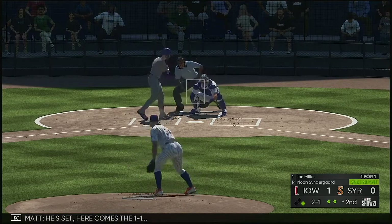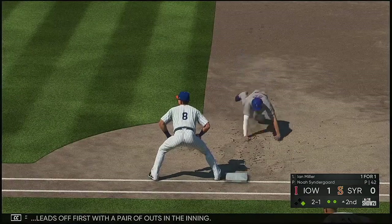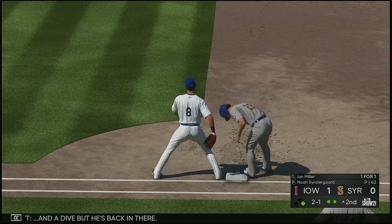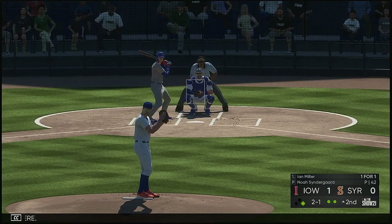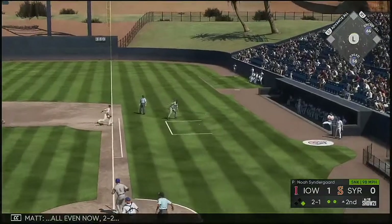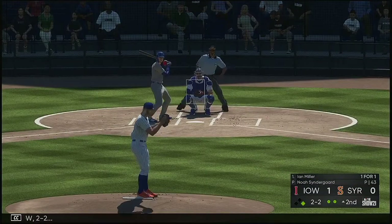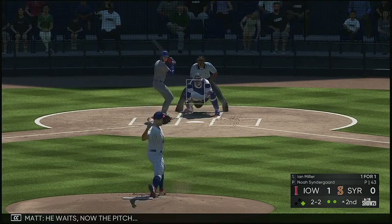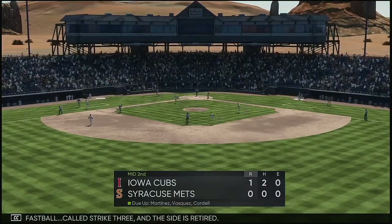He's set. Here comes the one-one, that's ball two. Strumpf leads off first with a pair of outs in the inning. Now a throw over and a dive but he's back in there. All even now two and two. He waits, now the pitch — a fastball, a called strike three. And the side is retired.